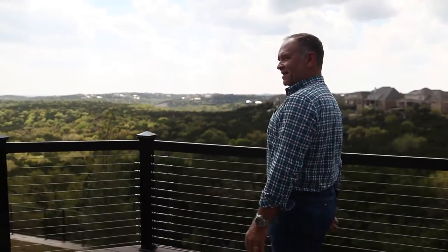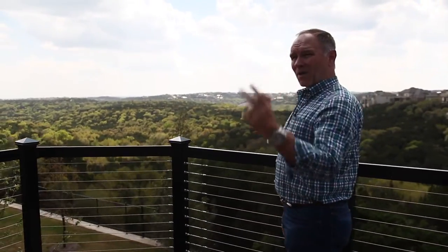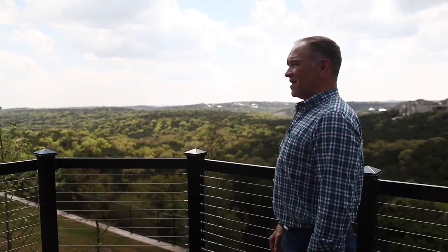If you see friends out here partying, enjoying it on the deck, you can be part of it through the windows and through the view. What a fantastic job.